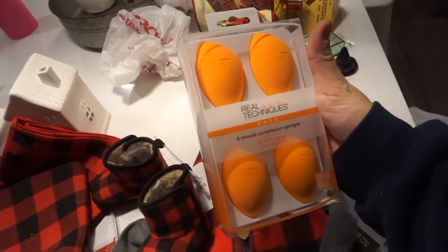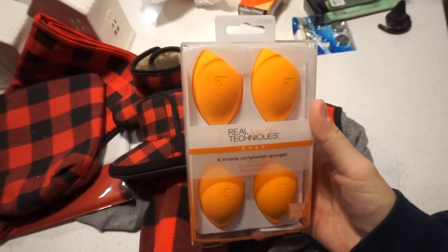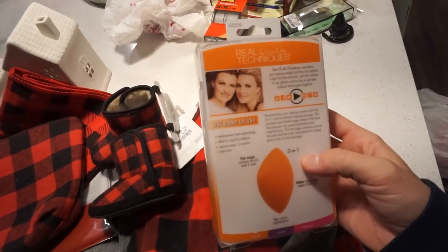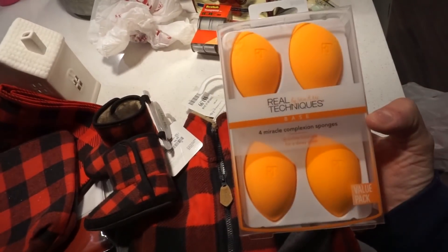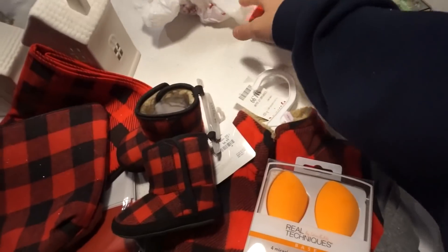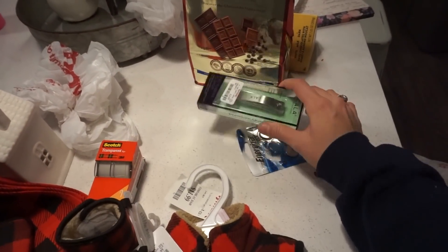I got some Real Techniques sponges at TJ Maxx. These are my favorite sponges. I personally don't like the Beauty Blender — I have it and I hate it. I think the Real Techniques brand is way better and way cheaper. I got four of them for $12.99, so I thought that was a good deal. Sam also got some chocolate for his dad.